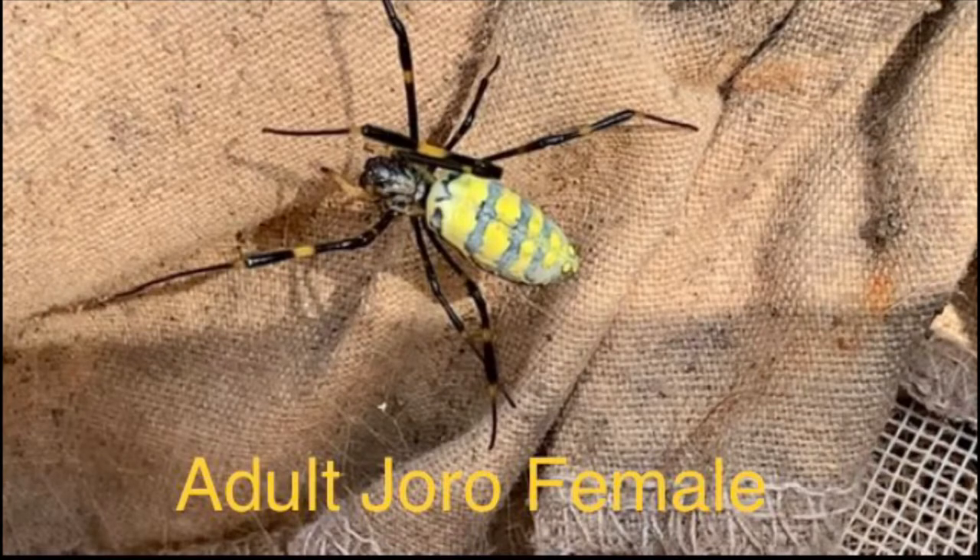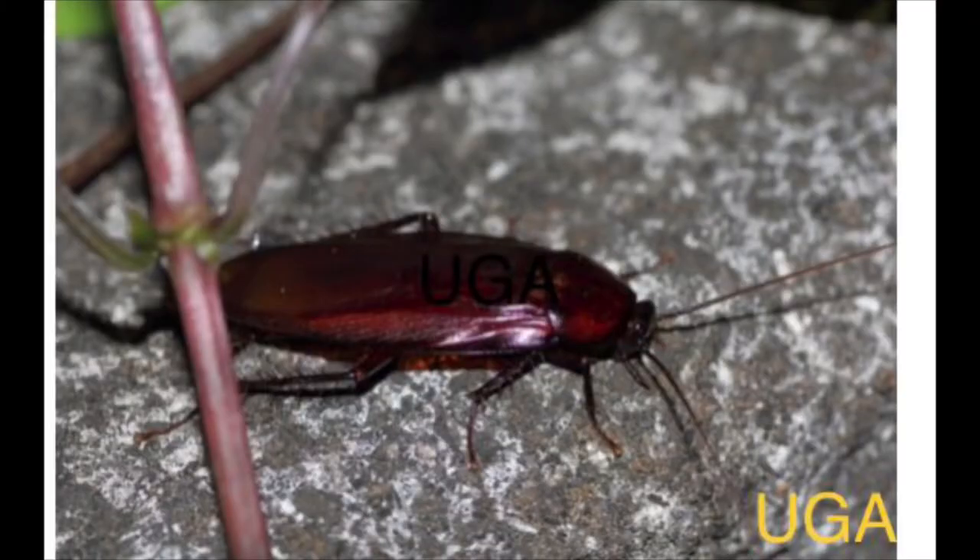A lot of folks say that Joros aren't a problem and they're harmless, but I completely disagree — and I'll give you a comparison. Joro spiders are exotics, meaning they come from a different continent or country. That makes them an invasive exotic species. Cockroaches are also an exotic invasive species from another country or continent — we have native cockroach species, but the house cockroach comes from somewhere else.